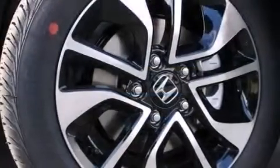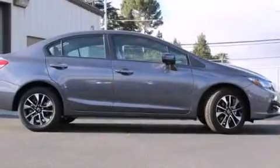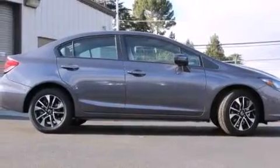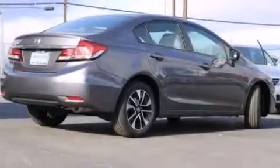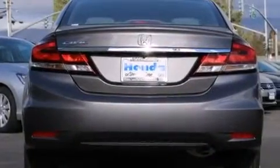Features include a power moonroof, a split-folding rear seat, cruise control, a CD player, front side impact airbags, a rear window defroster, a security system, traction control, a keyless entry system, and an automatic climate control system.